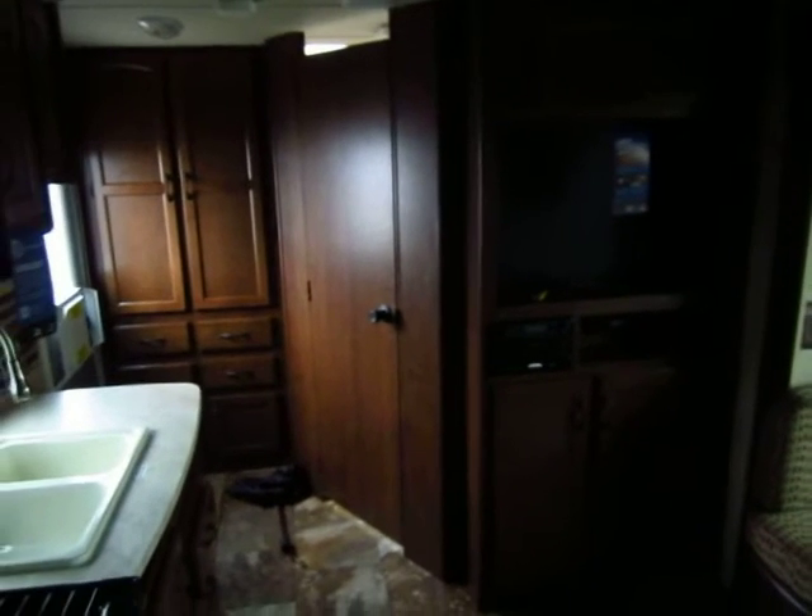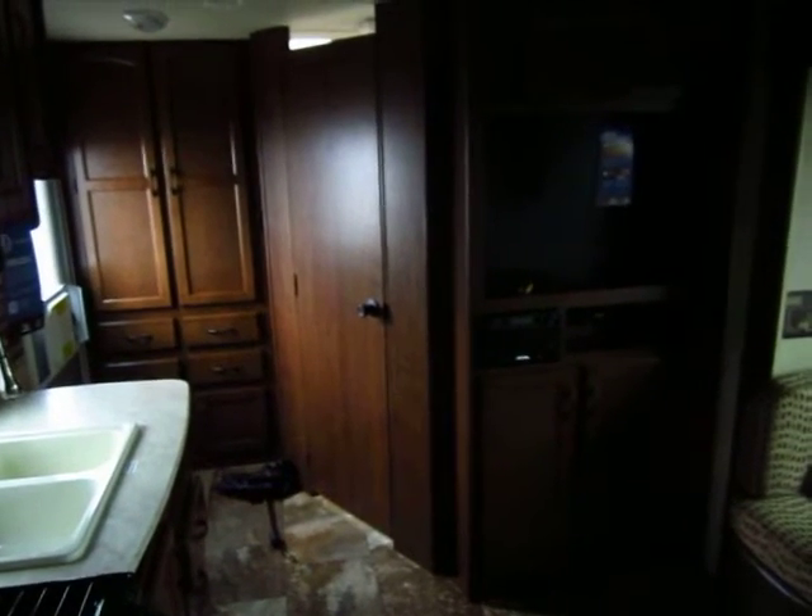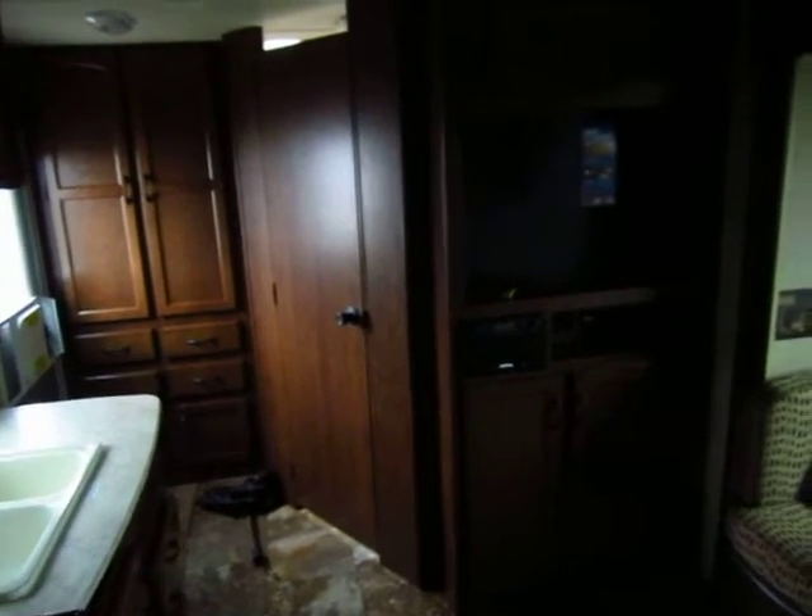There are two ways to make a trailer light. One is by stripping out things, which is the wrong way to do it. I don't believe in decontenting a trailer — I believe in making it better.